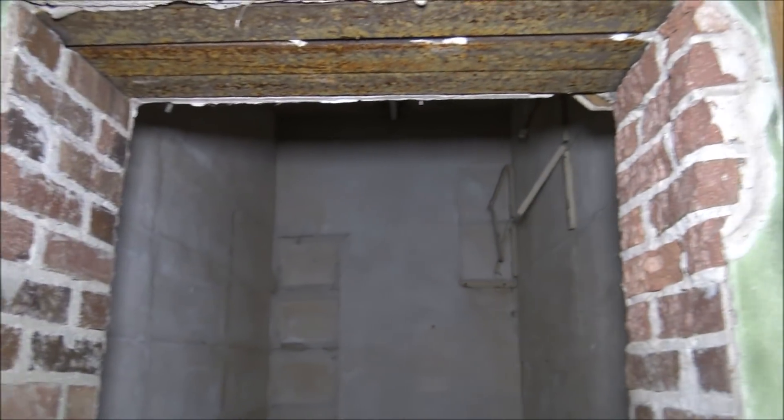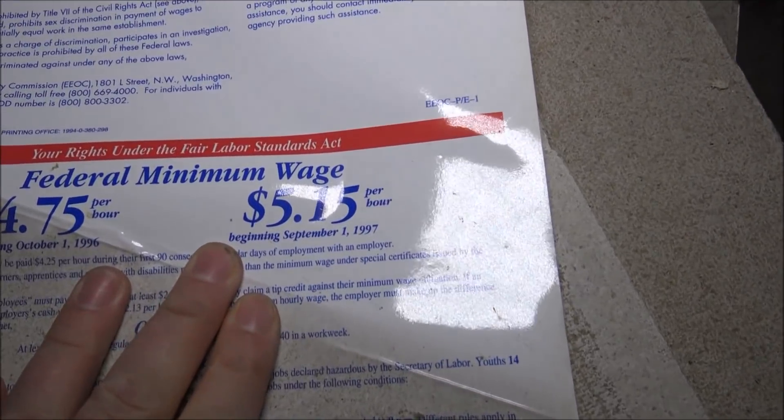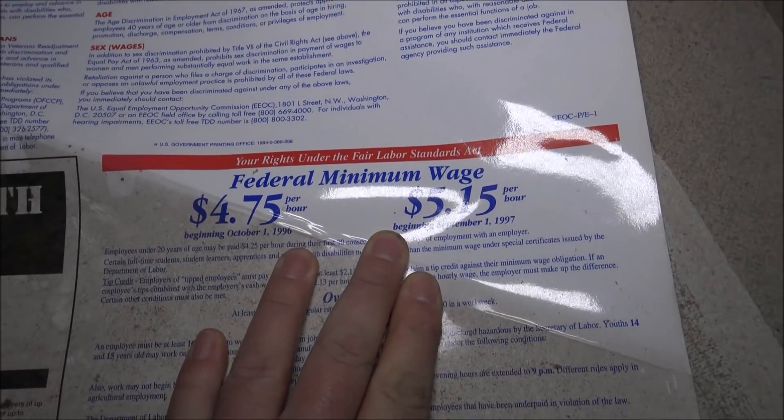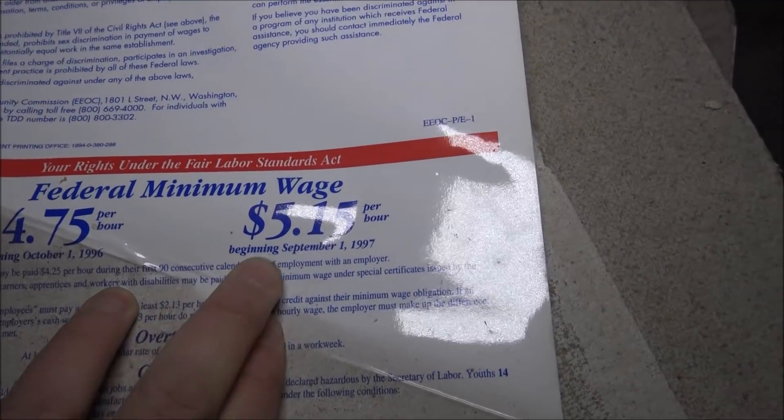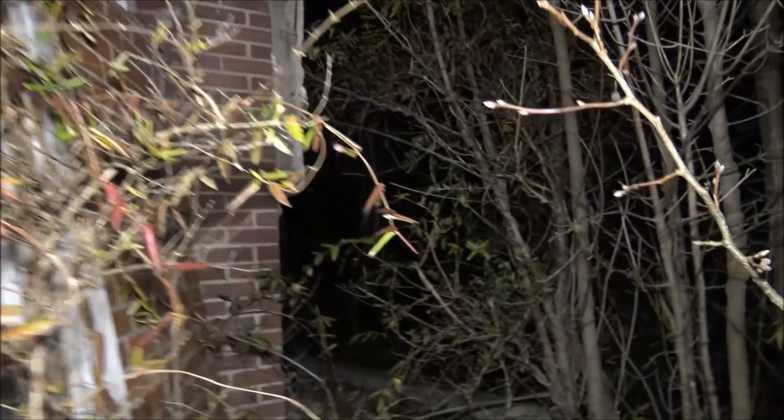You guys, I found a vault! The door's gone. $5.15 an hour — 1996 to 1997. That's what I made when I first started, $5.15 an hour. All right guys, so we're here at the maintenance building right now.